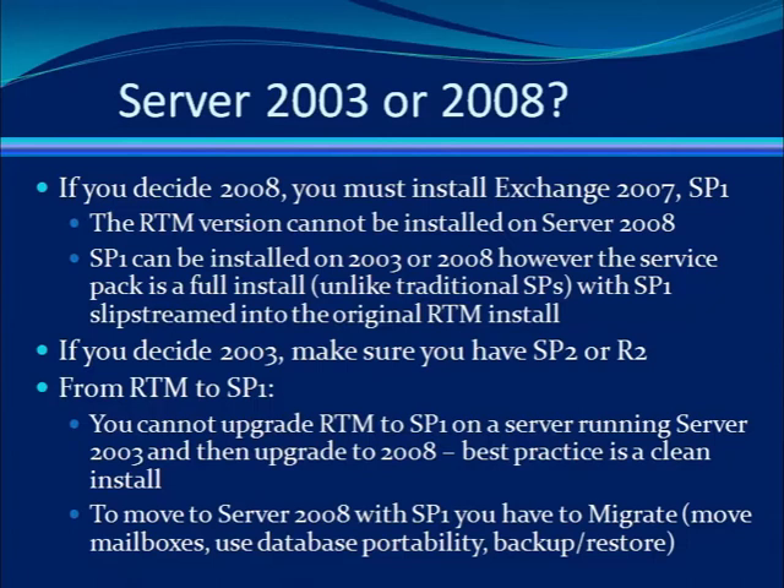Some of you may be wondering, with the release of Service Pack 1, should you stay with the RTM version of Exchange, or should you move to Service Pack 1? What is the wisest move? Now others may be wondering, which server should I use, 2003 or 2008?